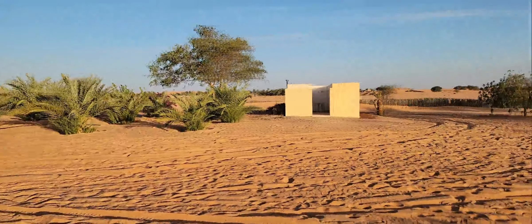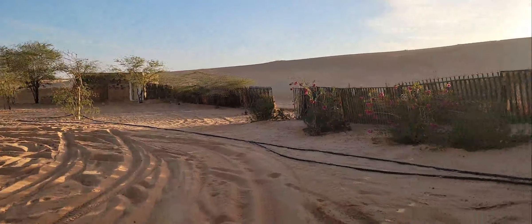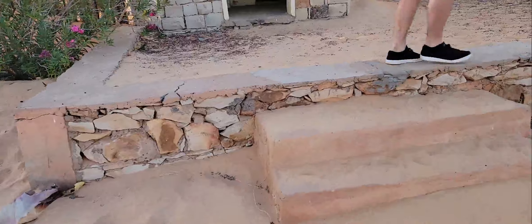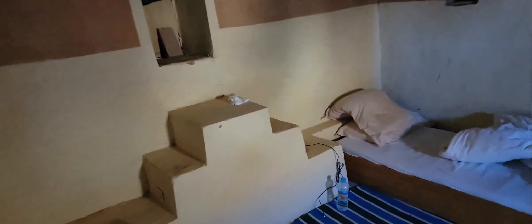Beautiful little location. And this is the accommodation, so let's go take a look. You have a little vestibule for just hanging out. Turn on the light — very rudimentary, but you can see the sleeping area. We have outlets that don't work, and little cubby holes for ventilation.